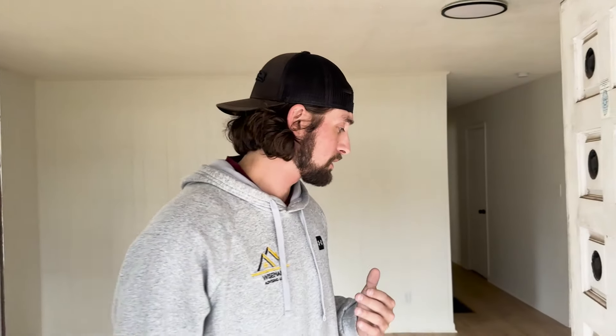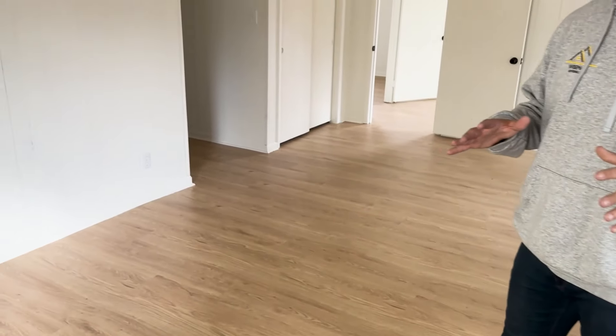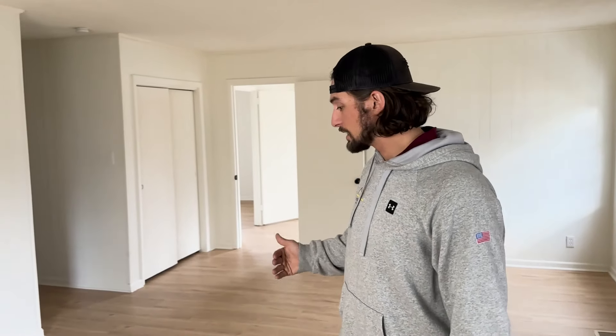I'm really happy with how this house came out. First of all, all new flooring throughout the entire house — it's beautiful, it's bright. I'm thrilled by the light that comes in here. Lots of windows, and the flooring, light, and paint make the rooms look even bigger than they already are.